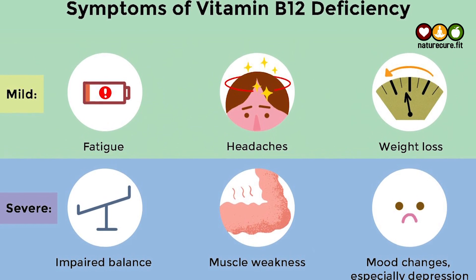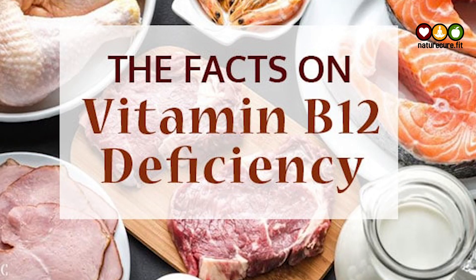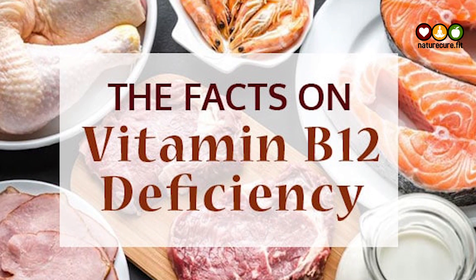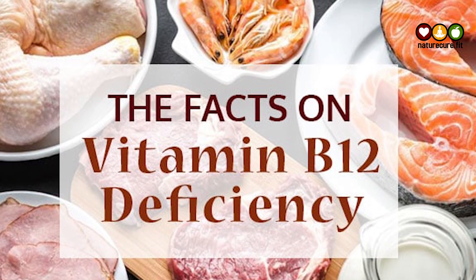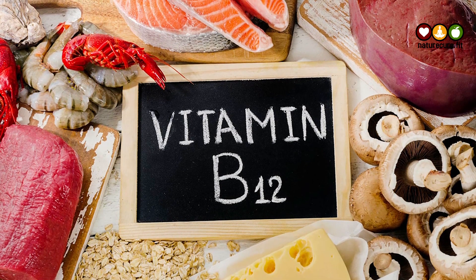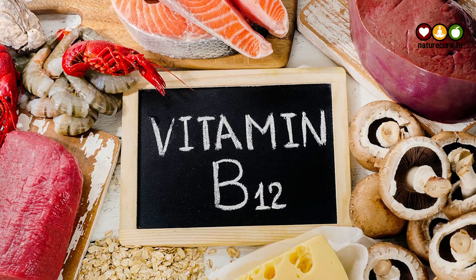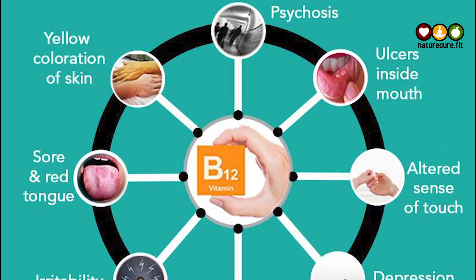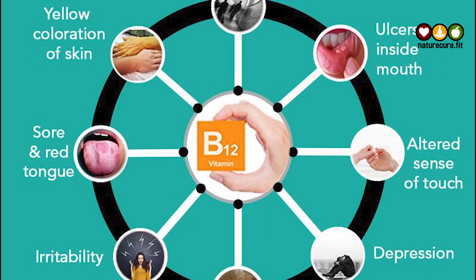B12 deficiency is often due to limited dietary intake, malabsorption, medical conditions, or the use of B12-depleting medications. Because the ability to absorb B12 from food declines with age, deficiency is more common in older adults. Still, that doesn't mean children and younger adults — including those who are pregnant and breastfeeding — can't develop B12 deficiency.